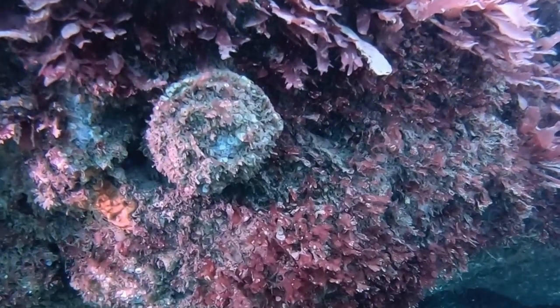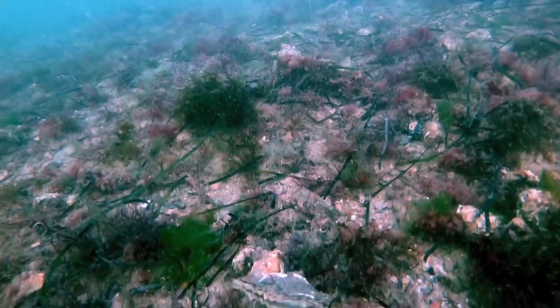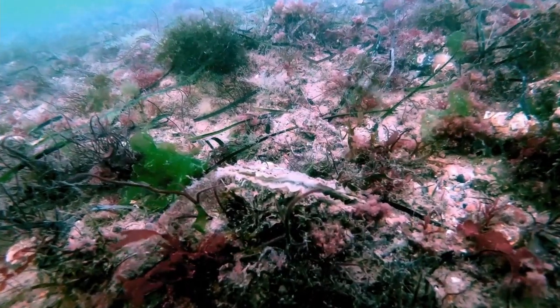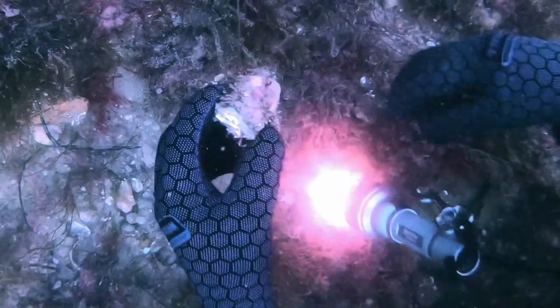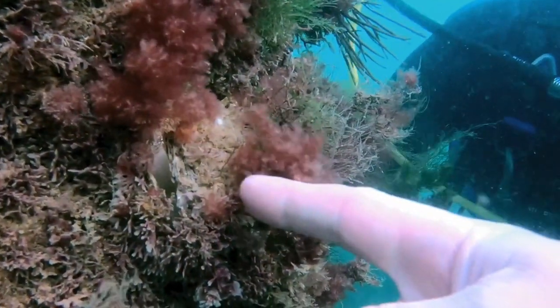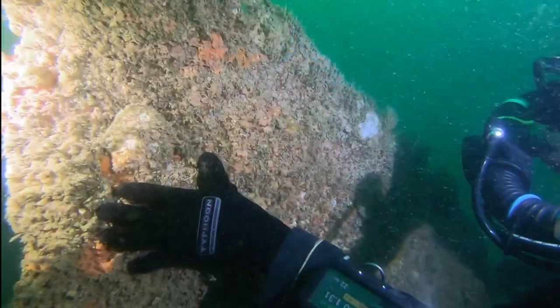BSAC members can play a vital role as the first stage of the project is to discover where there currently are, or used to be, native oyster colonies. Known as Ostrea edulis, they can be tricky to spot, but can be found on wrecks, reefs, piers, and vertical surfaces.